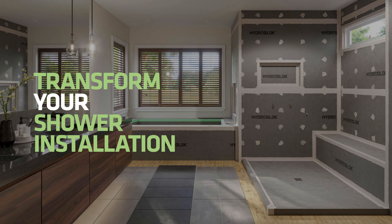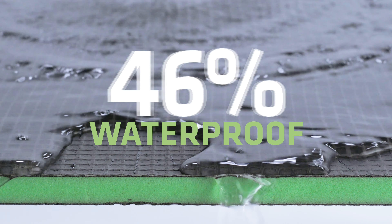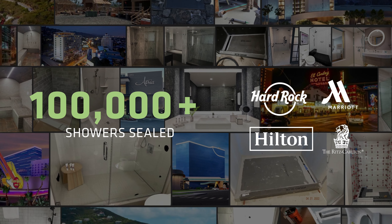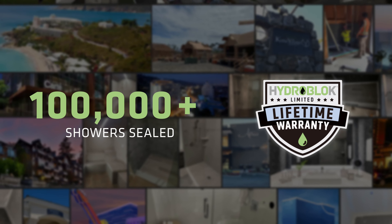Transform your shower installation with HydroBlock — the fastest, strongest, and 100% waterproof solution. With over 100,000 showers sealed, HydroBlock is proven to protect against moisture and mold and offers a superior warranty.